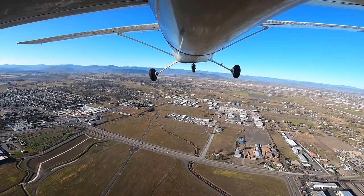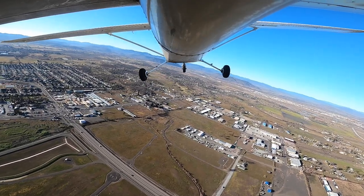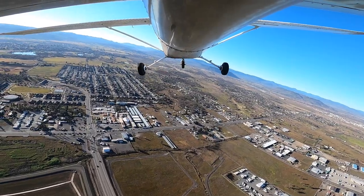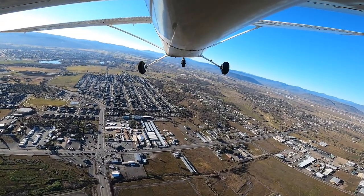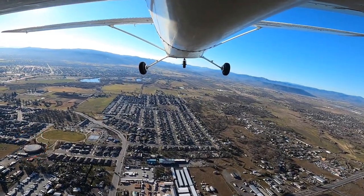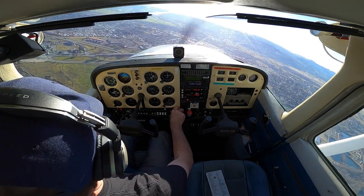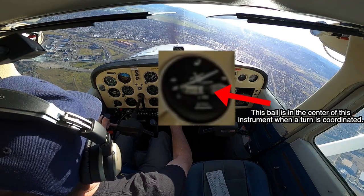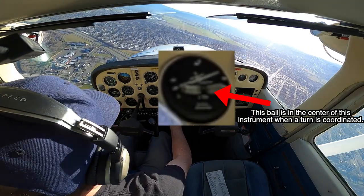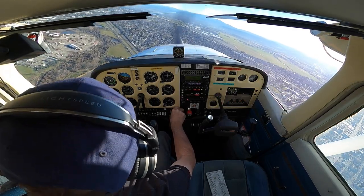Starting crosswind. I always turn crosswind if I can, if I'm able, if they let me, by this big kind of a water tower looking thing down there with solar panels on the roof. Getting ready to turn downwind. Going to do a coordinated downwind by using left rudder.